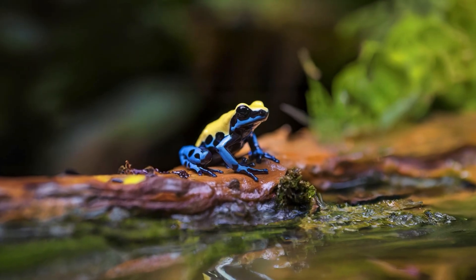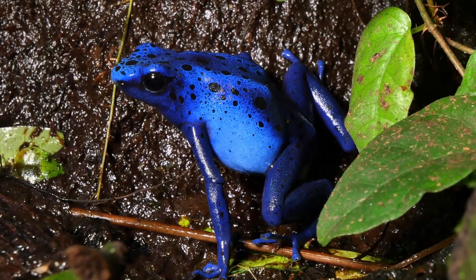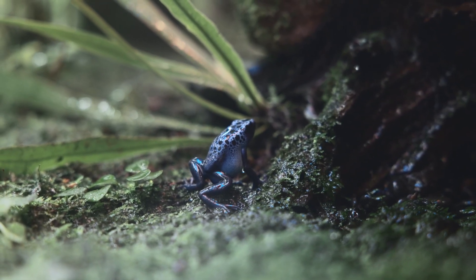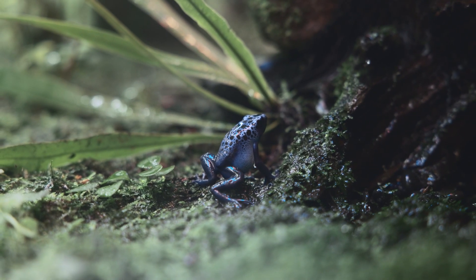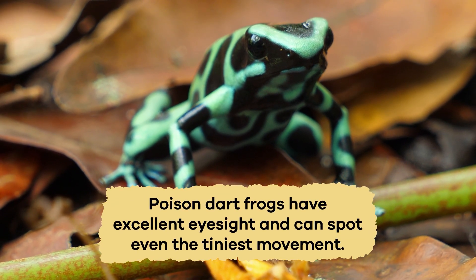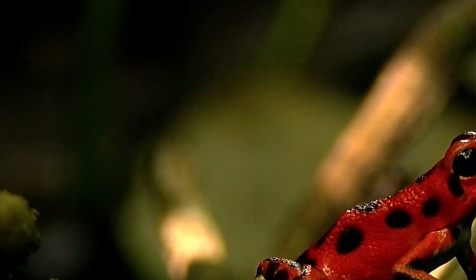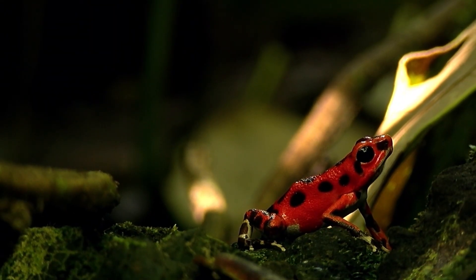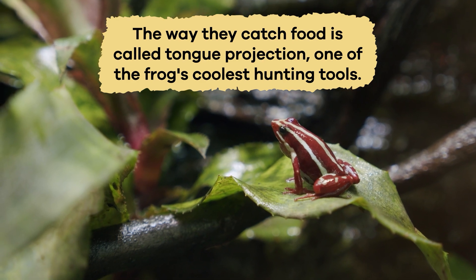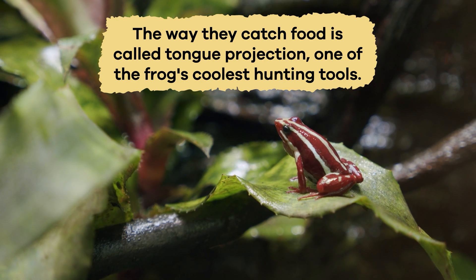Their tongue shoots out faster than a blink. When an insect walks by, the frog flicks its tongue to grab it. The sticky saliva on the tongue helps hold onto the insect so it doesn't escape. Poison dart frogs have excellent eyesight and can spot even the tiniest movement, which enables them to hunt in the least amount of light. The way they catch food is called tongue projection, one of the frog's coolest hunting tools.